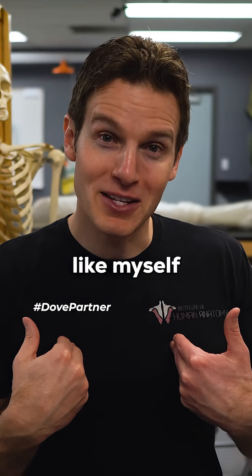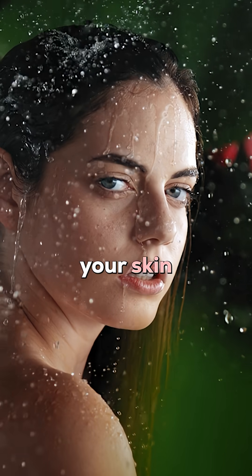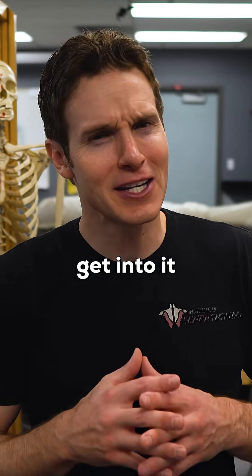So why does a nerdy anatomist like myself love the Dove Beauty Bar? Well, did you know that your skin is actually waterproof? I'm super excited to be partnering with Dove on this, so let's get into it.